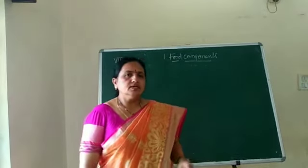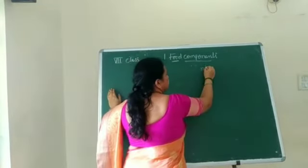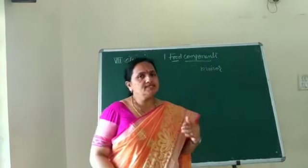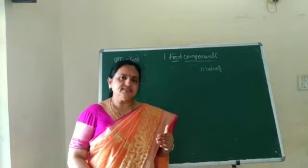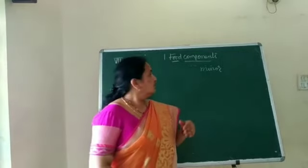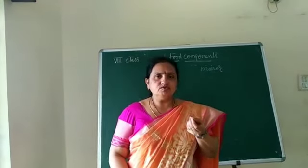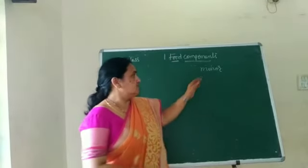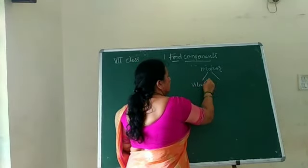Welcome back. In this session I am going to explain minor food components. Until now you have studied the major food components like carbohydrates, fats, and proteins. Now we are going to learn about minor food components. Minor means we want only a little quantity — that means an adequate quantity; we won't eat too much. Under minor food components come vitamins and minerals.